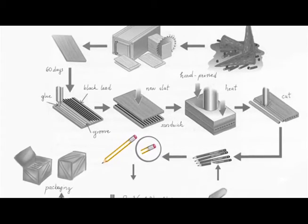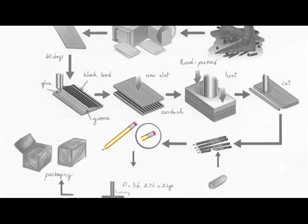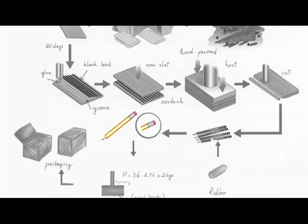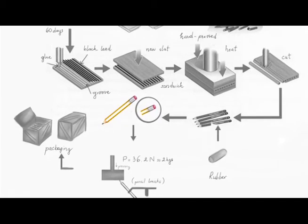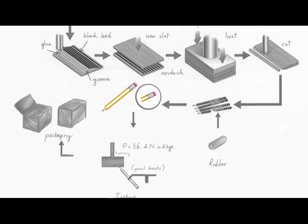After that, a slated plank with several long parallel grooves is cut. Then the graphite-clay strings are inserted into the grooves. Another grooved plank is glued on top — this method is called the sandwich method. The whole assembly is then cut into individual pencils.